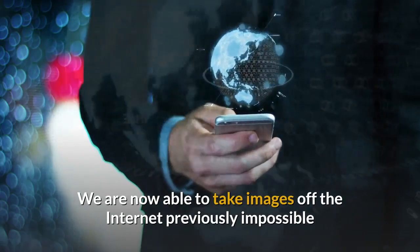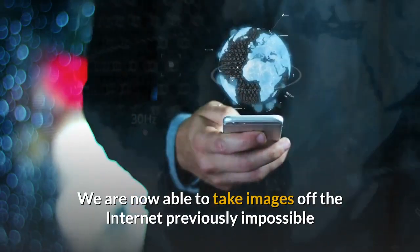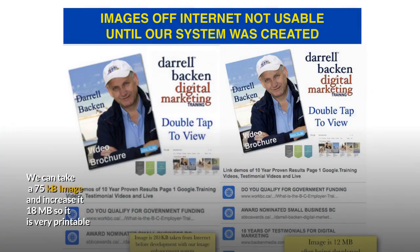We are now able to take images off the internet, which was previously impossible. Images off the internet come out at 75 kilobytes — not usable for print — but we increase them to 18 megabytes, so they're very printable.